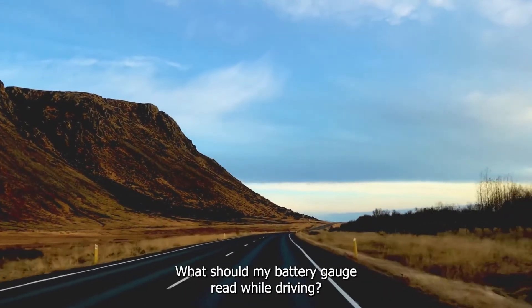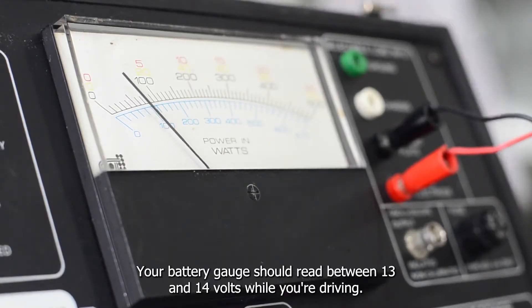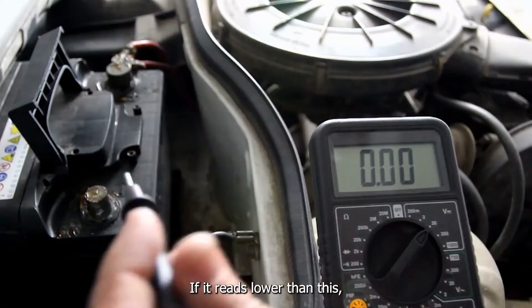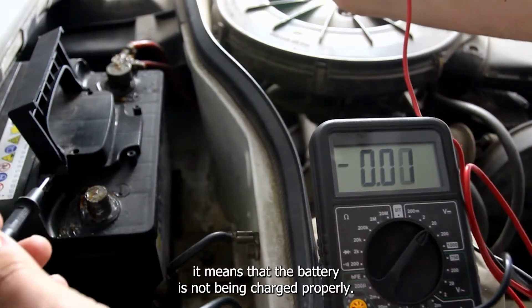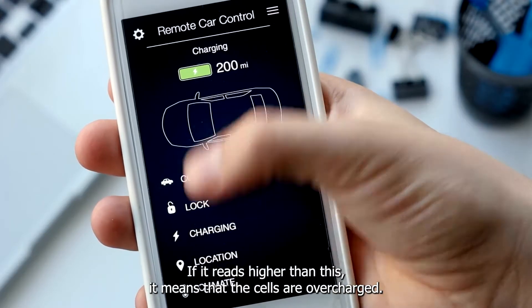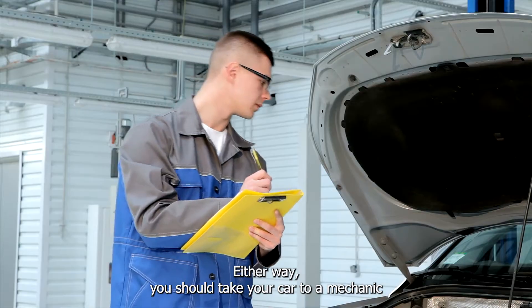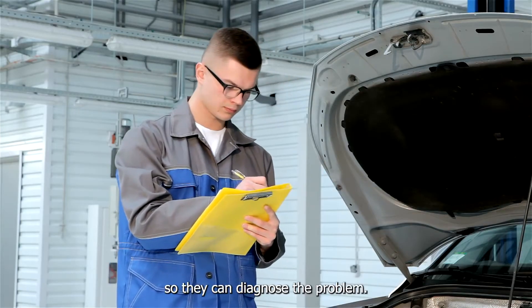What should my battery gauge read while driving? Your battery gauge should read between 13 and 14 volts while you're driving. If it reads lower than this, it means that the battery is not being charged properly. If it reads higher than this, it means that the cells are overcharged. Either way, you should take your car to a mechanic so they can diagnose the problem.